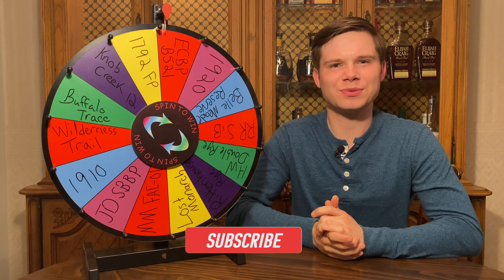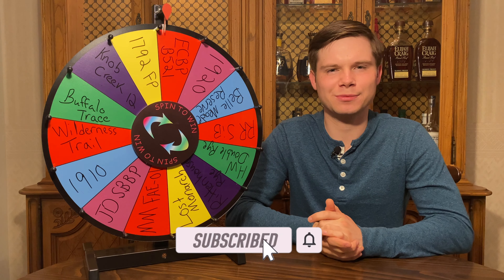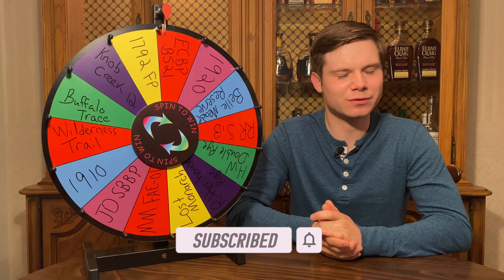Hey everybody, welcome back to another episode of The Bourbon Hutch, and thanks so much for joining me on this journey through the world of whiskey.